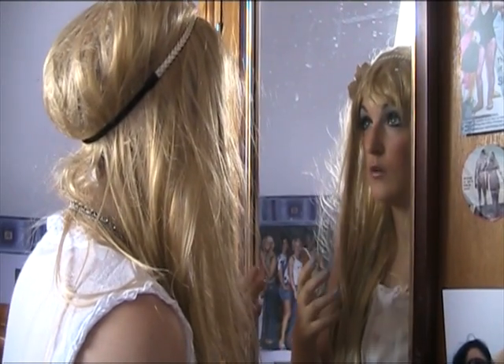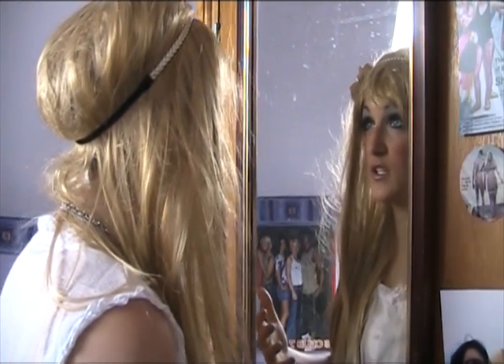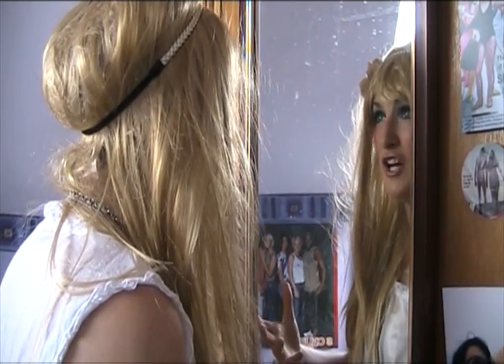Oh, my God. It worked. I'm beautiful. Look at me. Dream Face Cream has made me beautiful. Finally.